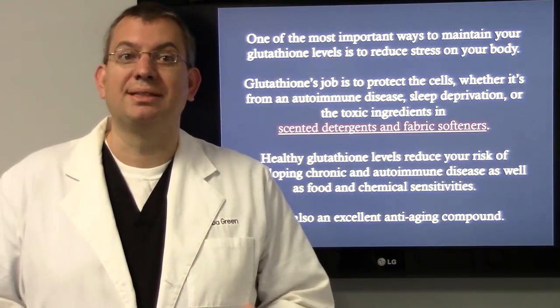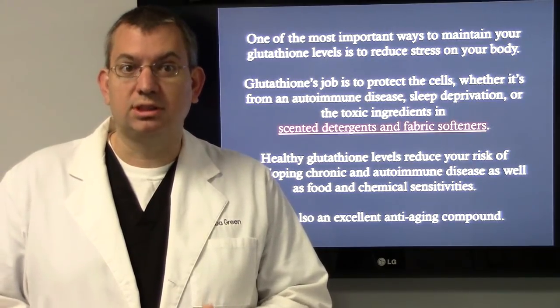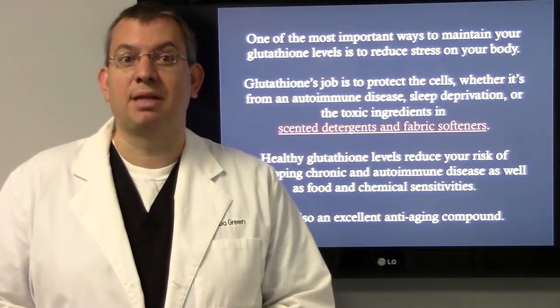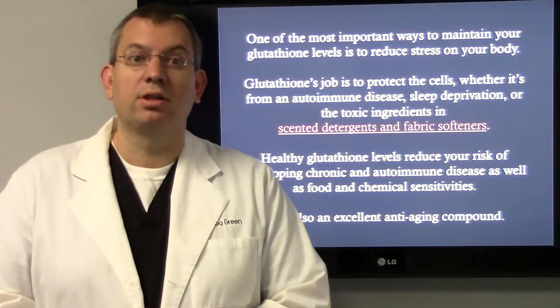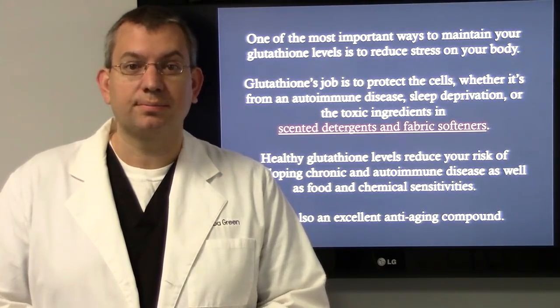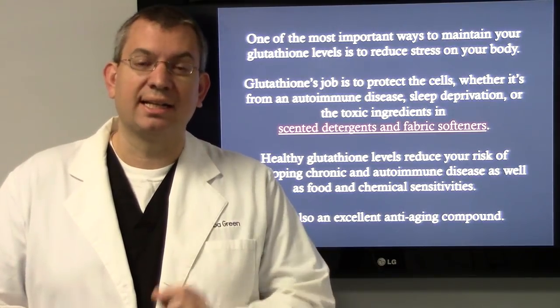One of the most important ways to maintain your glutathione levels is to reduce stress on your body. Glutathione's job is to protect the cells, whether it's from an autoimmune disease, sleep deprivation, or the toxic ingredients in detergents and fabric softeners. Healthy glutathione levels help reduce your risk of developing chronic and autoimmune diseases, as well as food and chemical sensitivities. It's also an excellent anti-aging compound.